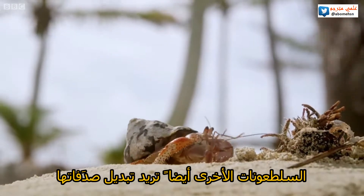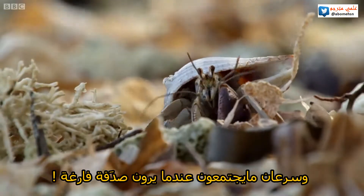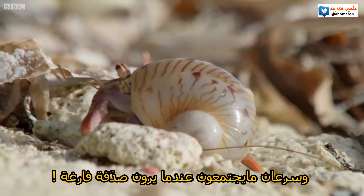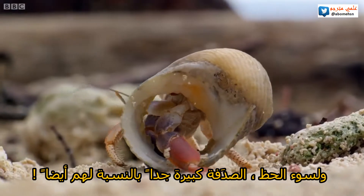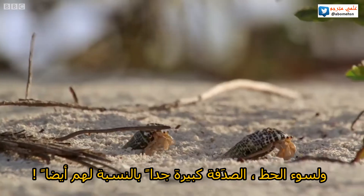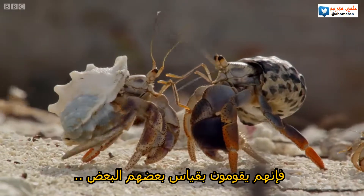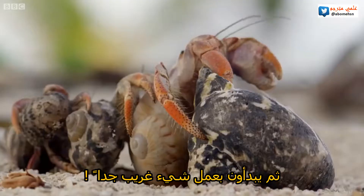Other crabs, also looking to upgrade to a bigger home, soon gather whenever a shell washes ashore. Unfortunately, the new shell is too big for them too. Despite that, the gathering crabs begin to measure each other up, and then they do something really rather extraordinary.